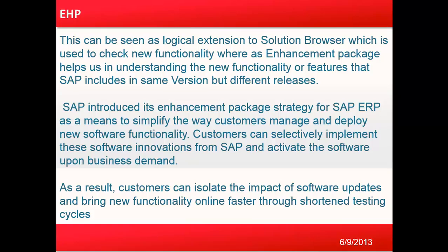As you can see, this enhancement package is used by SAP as a way to bring new functionality and features to users and the business community.